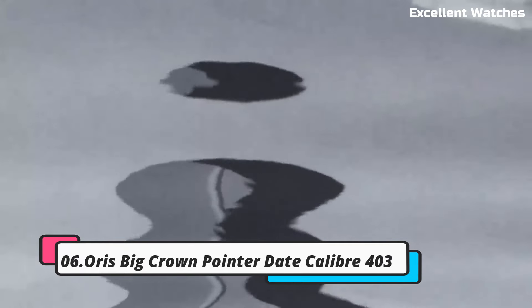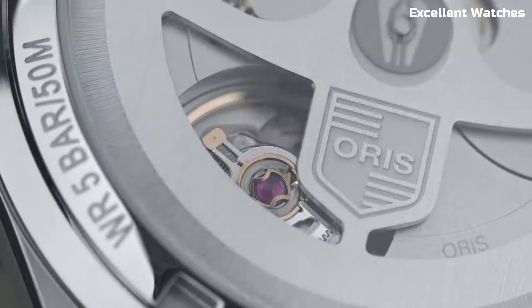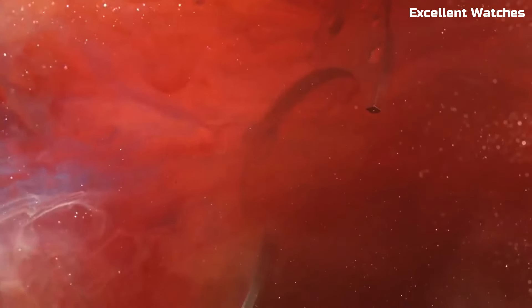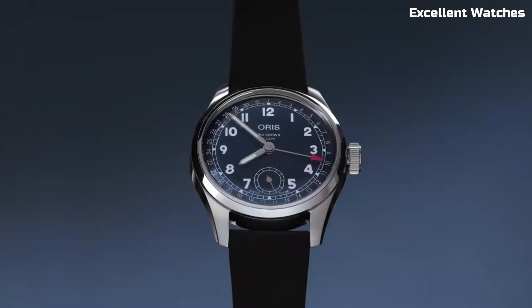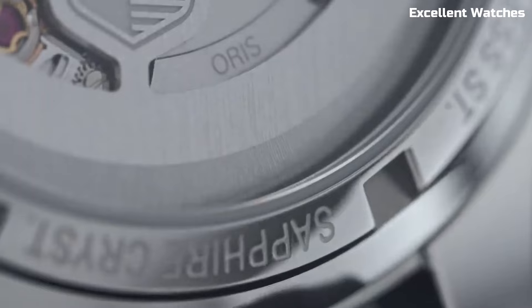Number 6. AORUS BIG CROWN POINTER DATE CALIBER 403. The AORUS BIG CROWN POINTER DATE CALIBER is an exquisite timepiece that marries vintage charm with modern precision. Encased in stainless steel, it boasts an oversized crown that pays homage to AORUS's aviation heritage. Its standout feature is the iconic pointer date function, indicated by a red-tipped hand on the outer dial, adding a distinctive touch to its classic design. Powered by the caliber movement, this watch offers exceptional accuracy and a five-day power reserve.